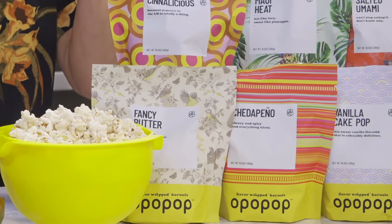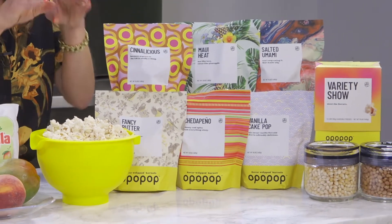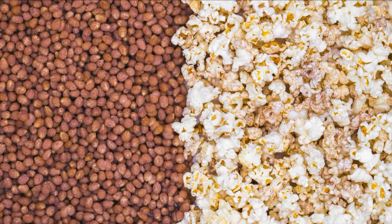Lately, we've been streaming so many movies at home and make it a fun experience with a go-to treat. O Pop Pop has upgraded microwave popcorn. The secret is that each kernel is individually wrapped with exceptional ingredients prior to popping. It comes in six flavors that will get your party poppin'.